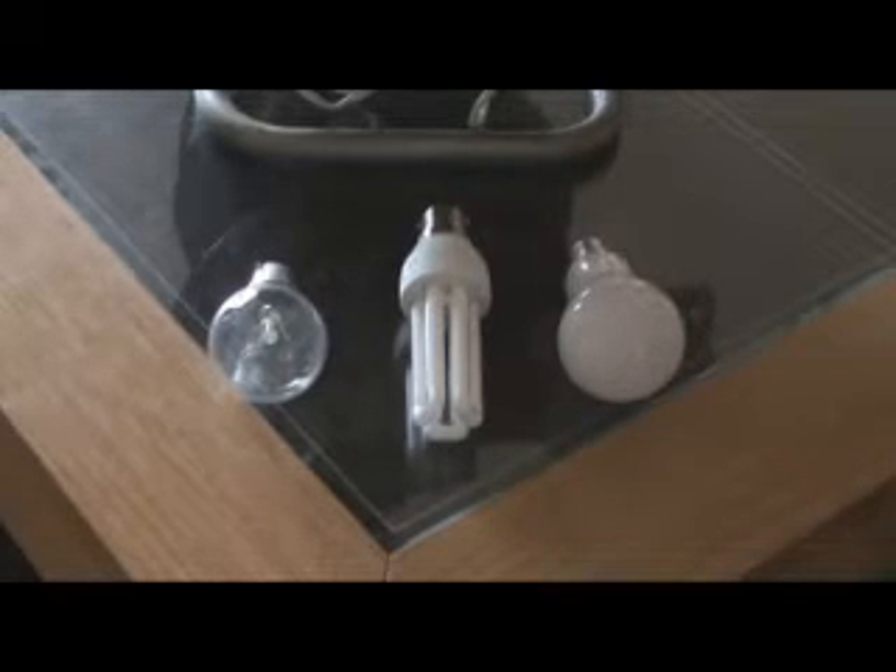Here we have three light bulbs we are going to do the testing on. The one on the left is a standard 40 watt incandescent light bulb, the one in the middle is a 15 watt equivalent to 75 watt CFL bulb, and the one on the right is an LED bulb which is 9.5 watts equivalent to 60 watts. We are going to do a test to see how much power they take and how bright they are.